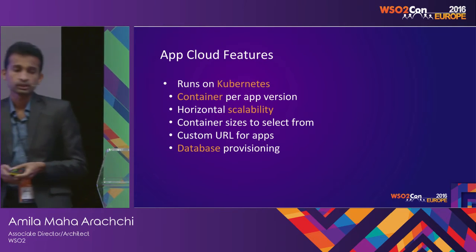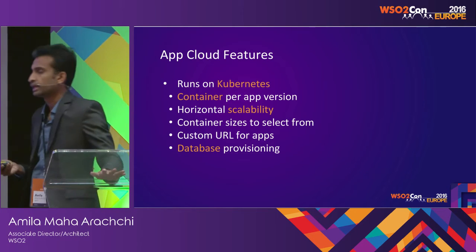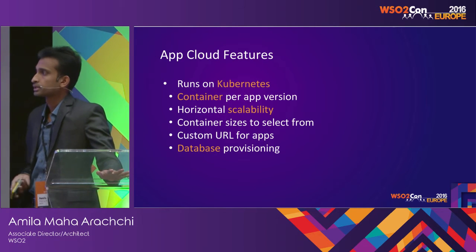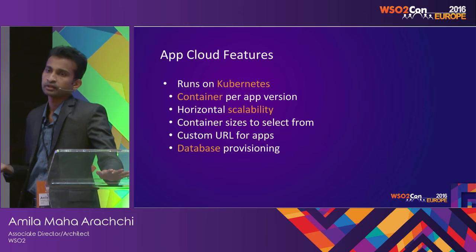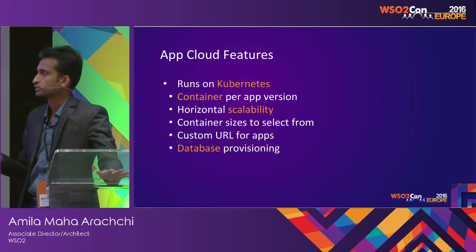It allows you to configure a custom URL for your app, which is pretty much available with all App Clouds as well. It also allows database provisioning, because when a person comes with an app, they most probably have a requirement for a database as well for the use of that app.